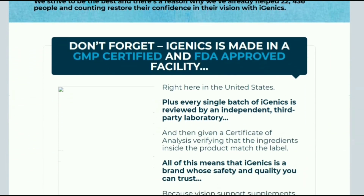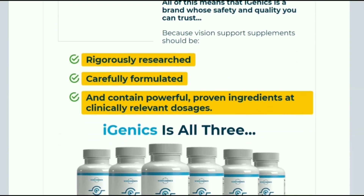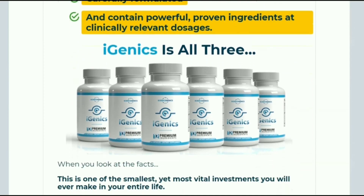Also, Igenyx purchased through the official website has a 180-day guarantee — that is, if you do not like it, just request your refund on the website.